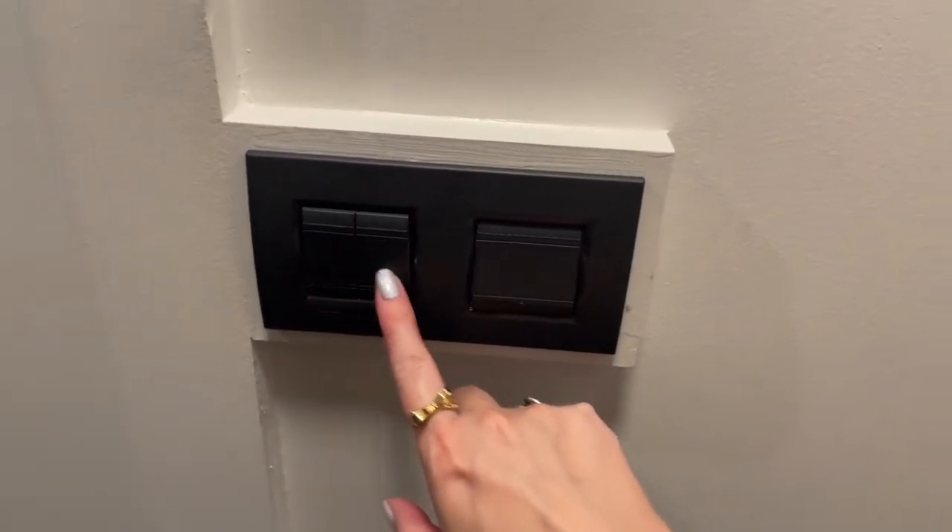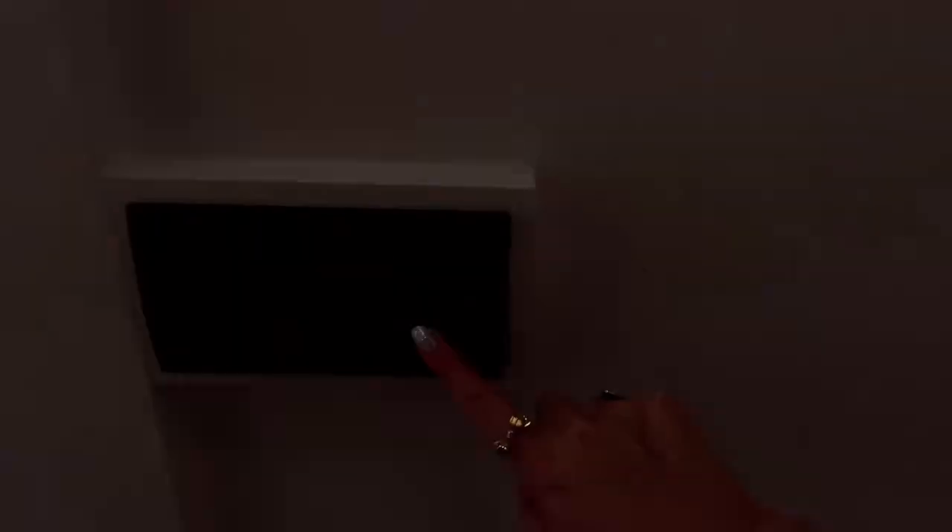Back to entering the room, directly to your right you have these light switches. These two work for the bathroom, this one is for the light directly above, as well as some of the other overhead lights. So let's go ahead and go into the bathroom.